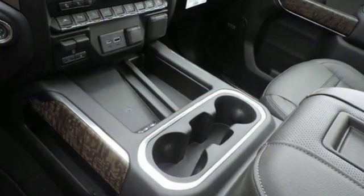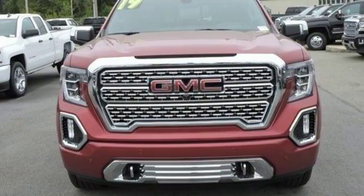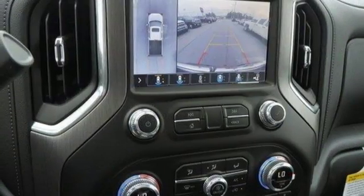Automatic transmission, electronic shift on the fly, dynamic fuel management, engine auto stop-start feature, trailer brake controller, Bluetooth streaming audio, doors and push button start proximity key.